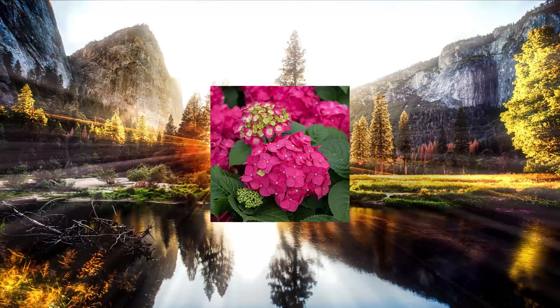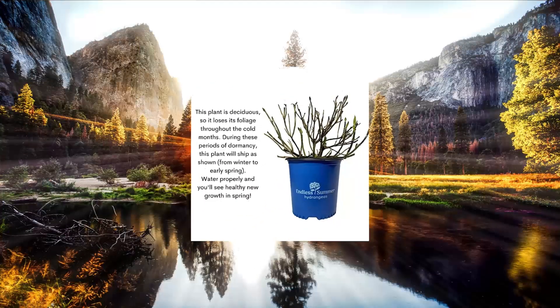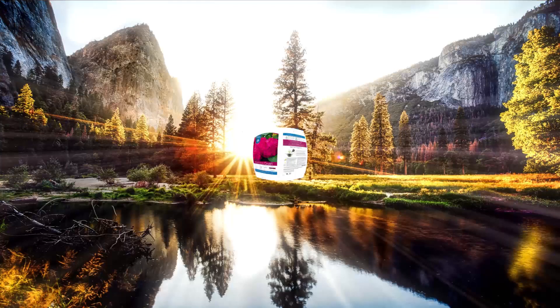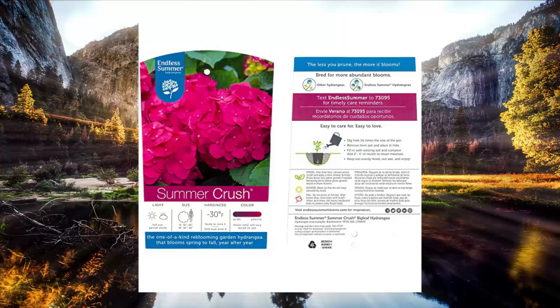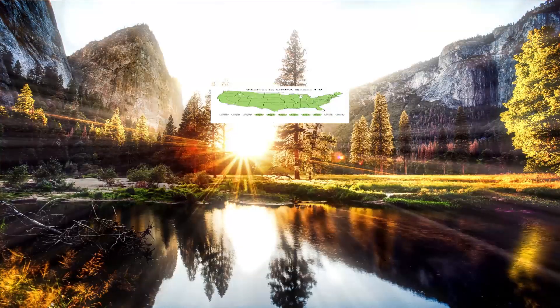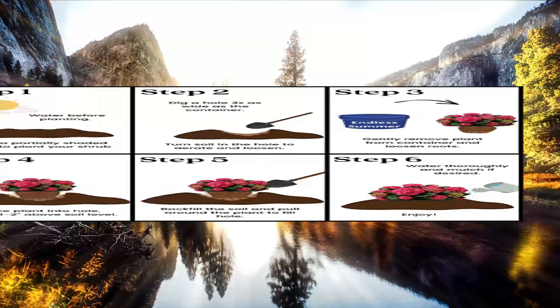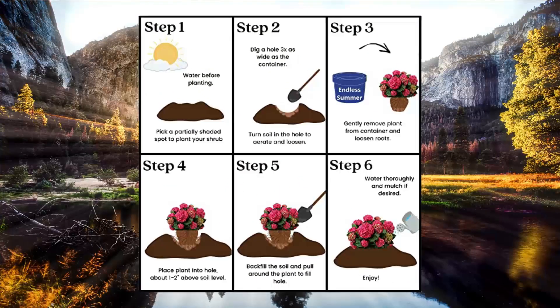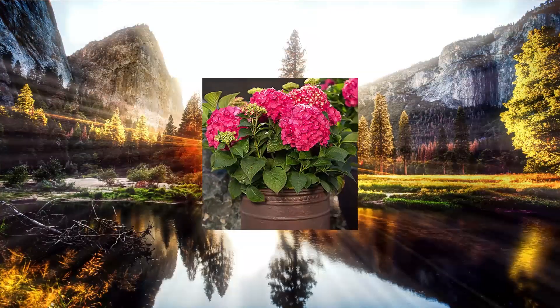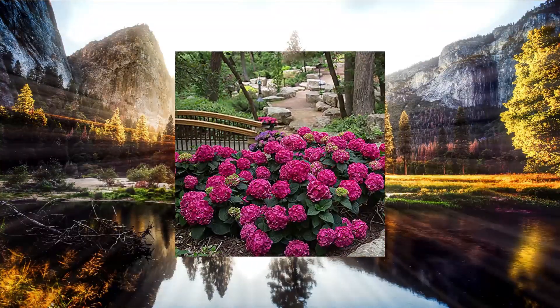Endless Summer Hydrangea — Summer Crush Hydrangea, 1 gallon, hot pink blooms with green foliage. USDA Zones 4-9. Mature size 36" W x 36" H. Light needs: full sun to partial shade. Deciduous — foliage loss in winter and new growth in spring. Dense green foliage with hot pink blooms. Season: autumn.